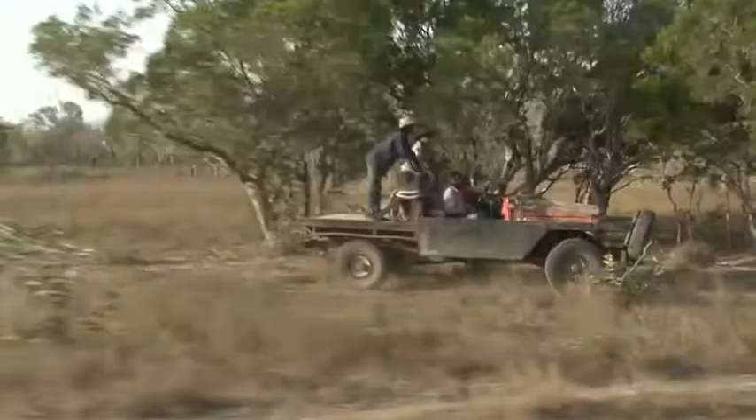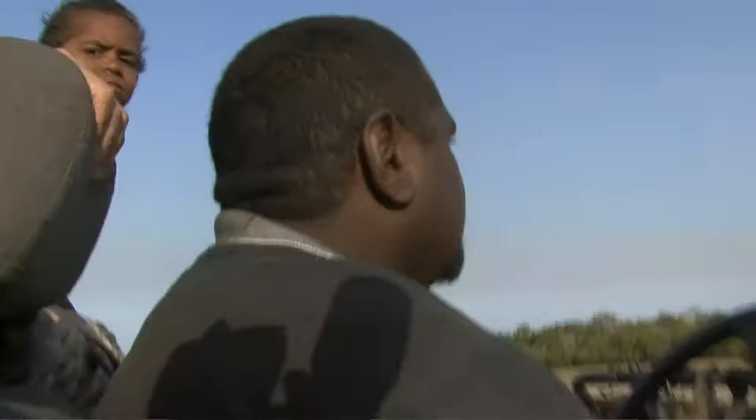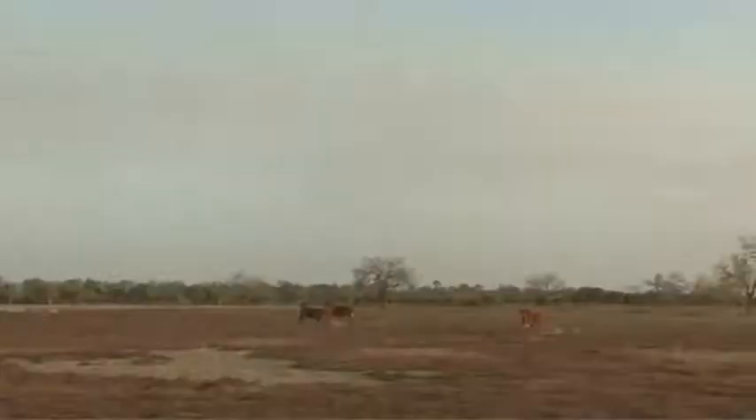It starts off tame enough — you get in these cut-down four-wheel drives with tyres strapped to the front bumper, and go out looking for mobs of clean skin cattle on the flats. And then someone spots one, and the chase is on and the fun begins.